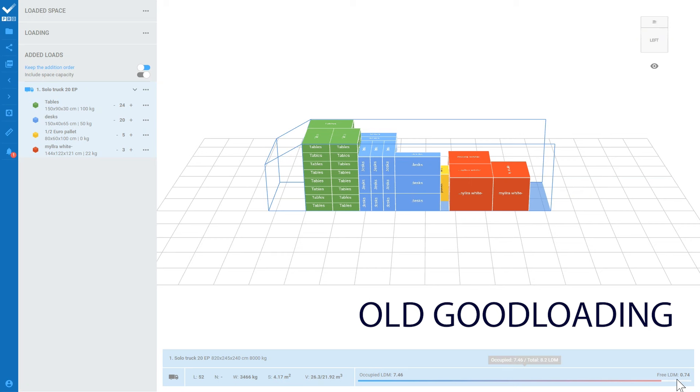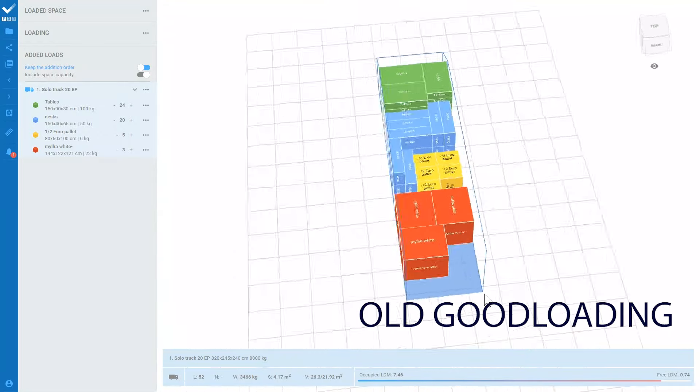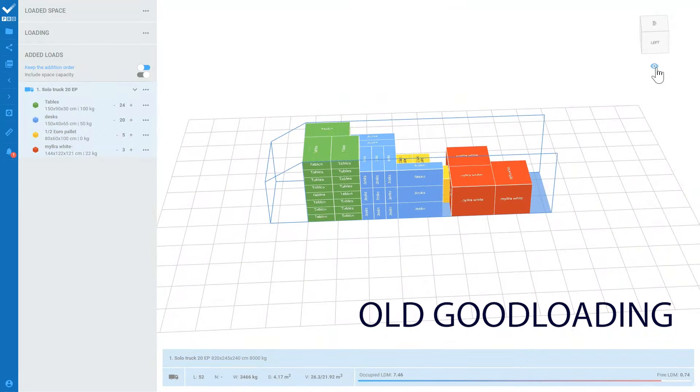The latest version of the Good Loading simulator has dozens of new functions and new algorithms. The same loads were added to the same car in both versions of the program to allow a direct comparison.